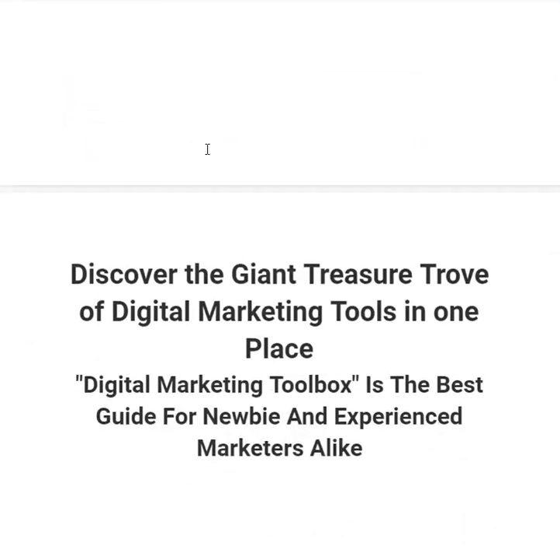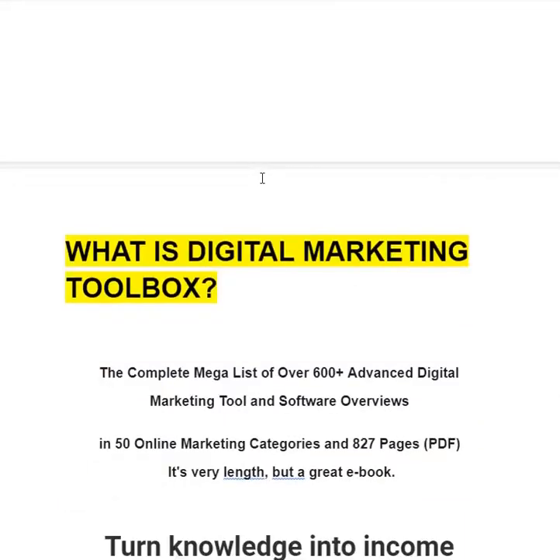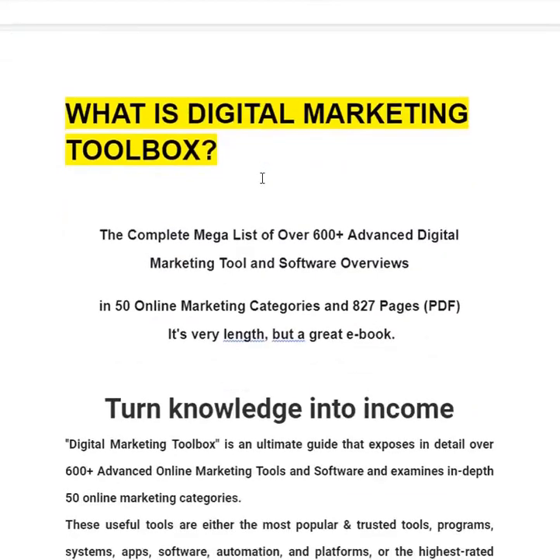You are going to discover the giant treasure trove of digital marketing tools in one place. Digital Marketing Toolbox is the best guide for newbie and experienced marketers alike. It is the complete mega list of over 600 advanced digital marketing tools and software overviews in 50 online marketing categories, spanning 827 pages.